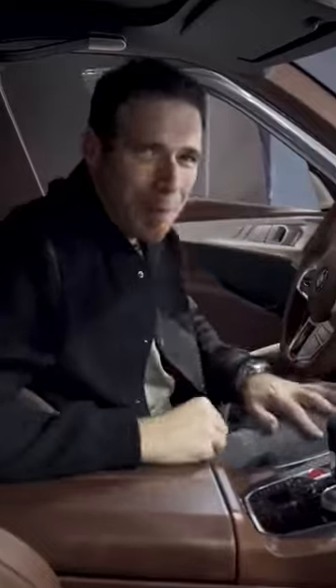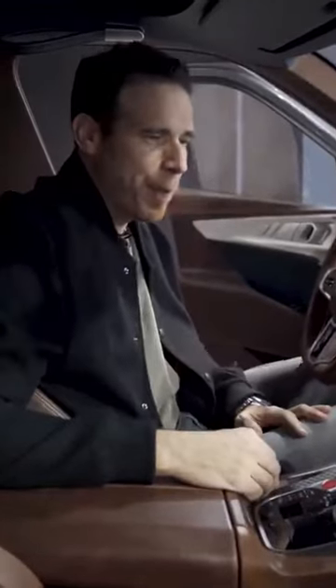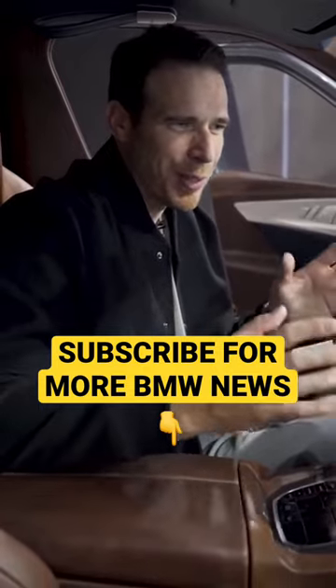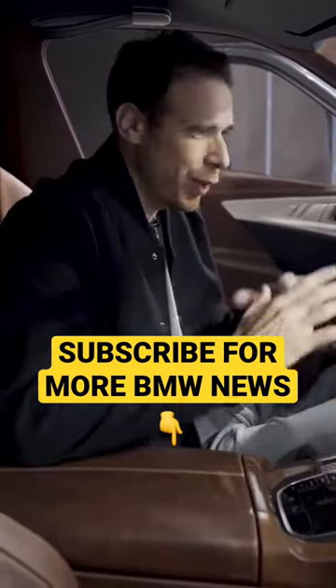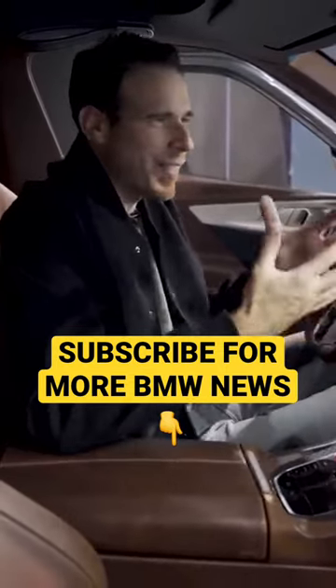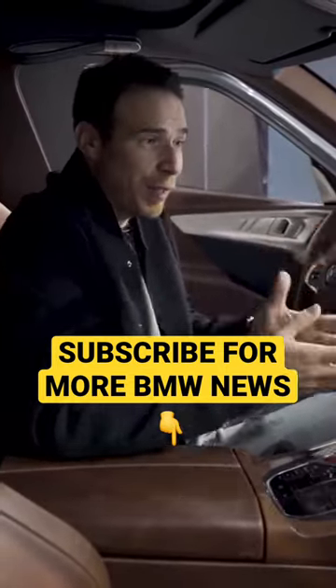Alright guys, inside the BMW Concept XM — and I can tell you off the bat, it's one of the first times in a very long time that I'm excited about the design of a new BMW when it comes to the interior design. I do love the iX and their approach there, but this one is a sporty car, so clearly I expected something special from M, and I think they deliver.